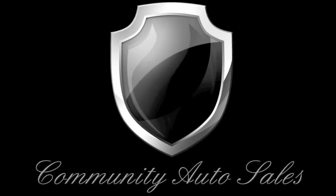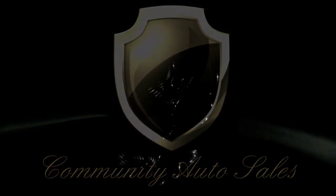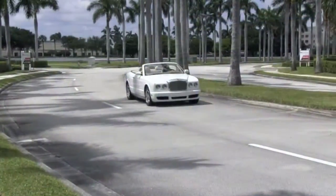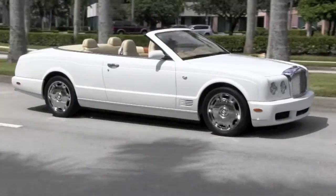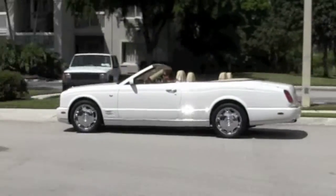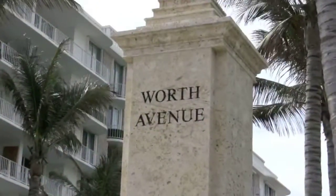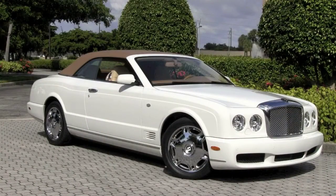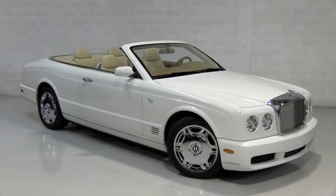Welcome to Community Auto Sales Palm Beach. Please enjoy a preview of your new Bentley. With a simply dazzling sparkle, your ultra-rare and super high-end convertible will transport you in one-of-a-kind luxury to the most exclusive destinations, and whether it's with the top up or down, arriving in a Bentley Azure is guaranteed to impress.